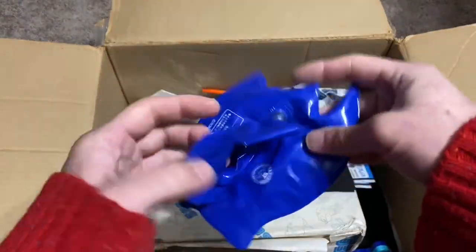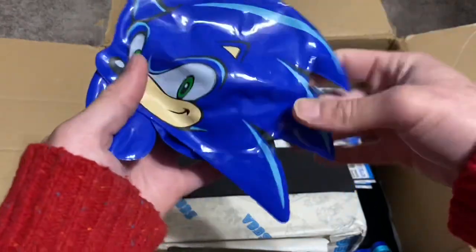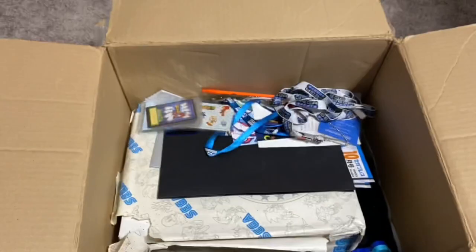Here's a little Sonic inflatable toy. If I remember correctly, I saw this in a magazine — one of the Japanese magazines a long time ago. Not sure what it's used for. Maybe I'll blow it up later and find out.